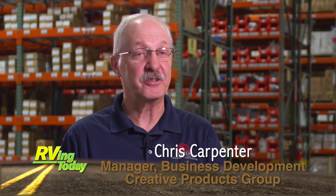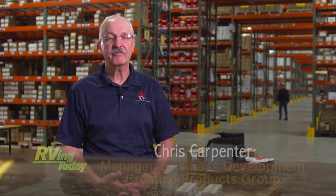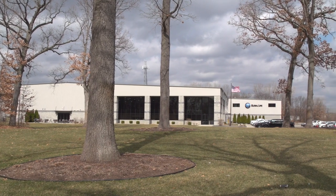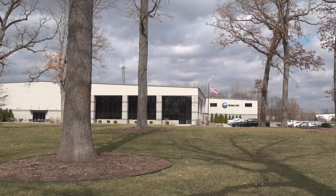Hi, I'm Chris Carpenter. I'm the Manager of Business Development for Creative Products Group. Creative Products Group is the aftermarket division of Global Link Distribution, Global Link being the Tier 1 OEM supplier, with Creative Products Group taking care of all the aftermarket supply chain.